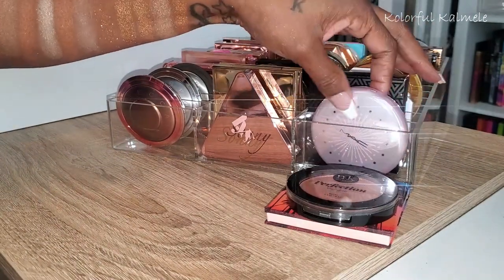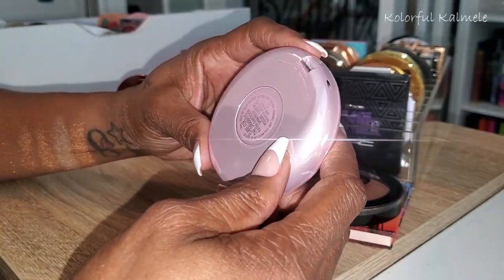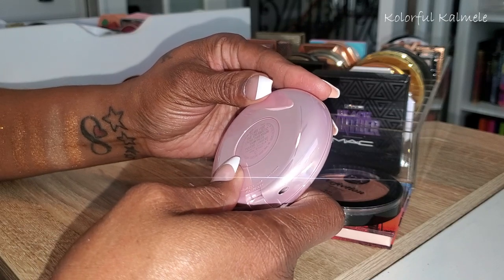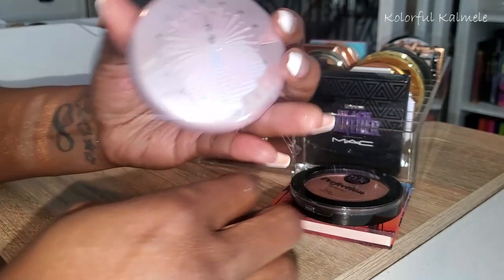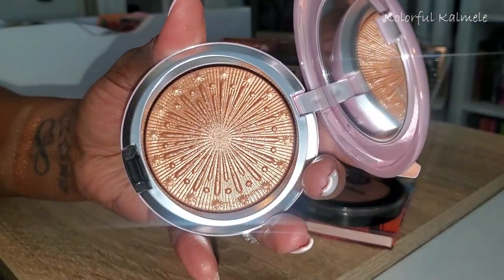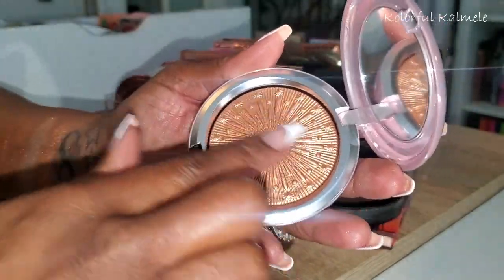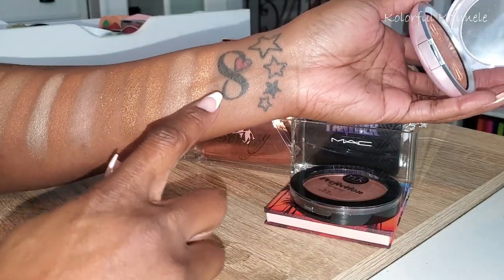So we've made it to the last row. This is from MAC — it's called Flare for the Dramatic, an Extra Dimension Skin Finish. Beautiful holiday packaging — she's dramatic, honey. Gorgeous! That's so pretty.